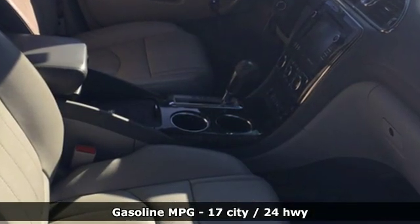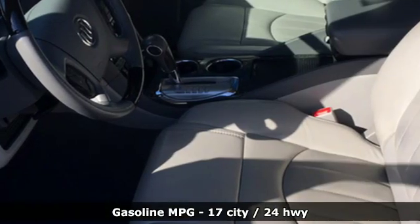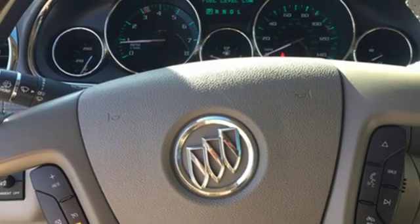It comes with features you need, and better yet, want: V6 engine, front heated leather bucket seats, external memory control, and rear parking sensors.